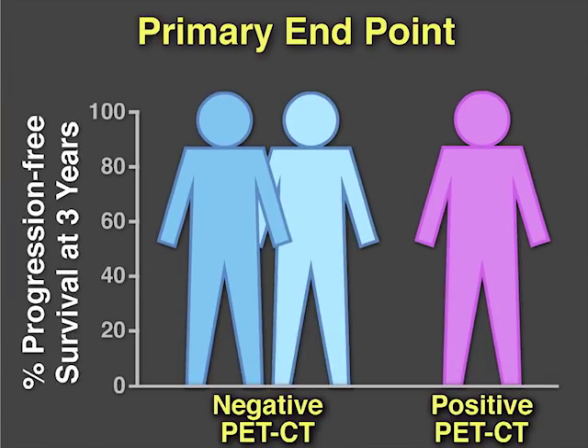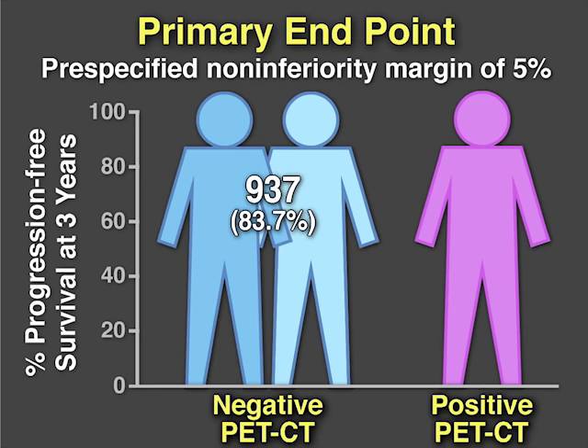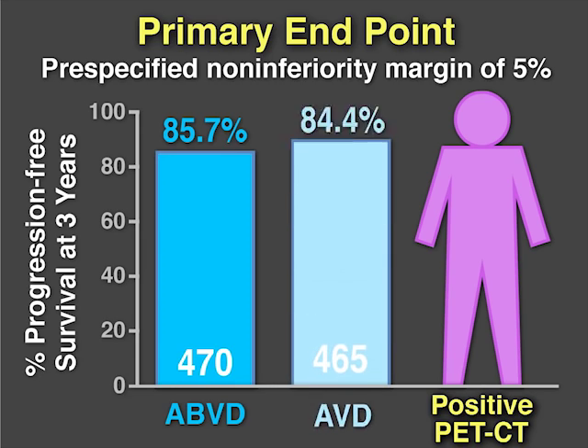The primary endpoint was three-year progression-free survival, with a pre-specified non-inferiority margin of 5%. After two cycles of ABVD, 937 patients, or 83.7%, had negative interim PET scans. 470 received ABVD and 465 received AVD.